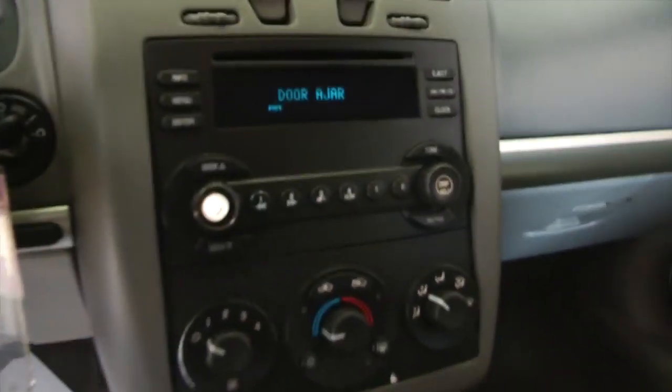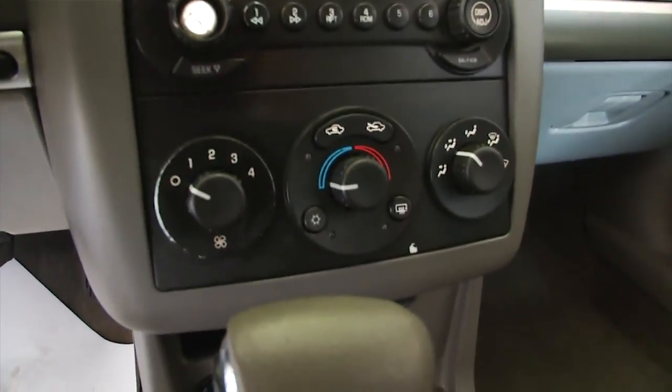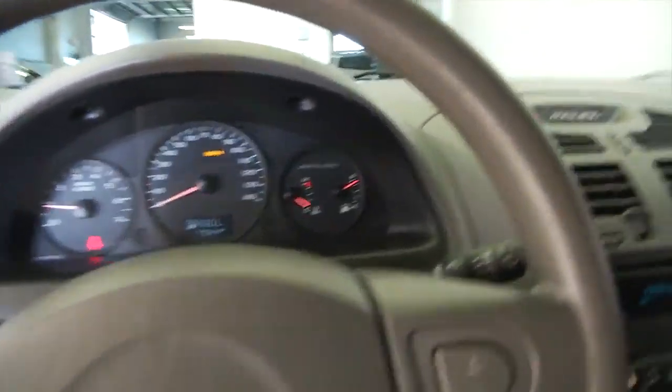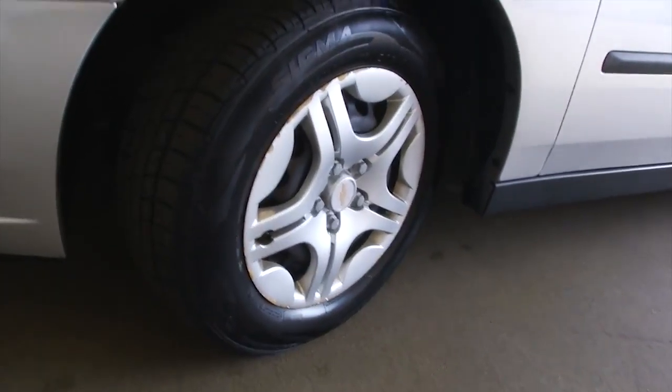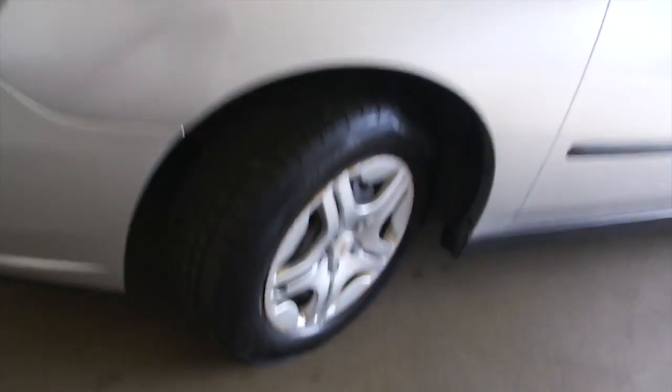Power windows, power locks, cloth interior seems to be in good condition, cruise control mounted on the steering wheel, vehicle starts right up, AM/FM radio, heat controls. Love these older style Malibus.